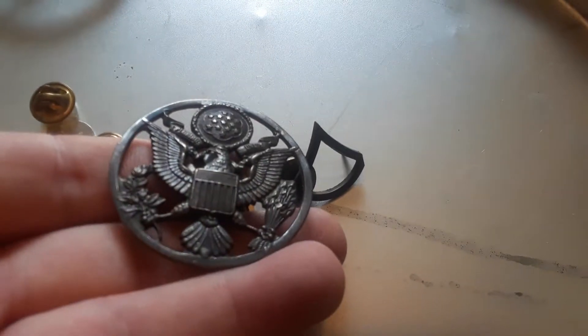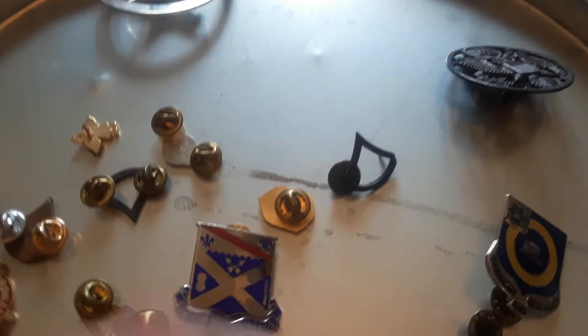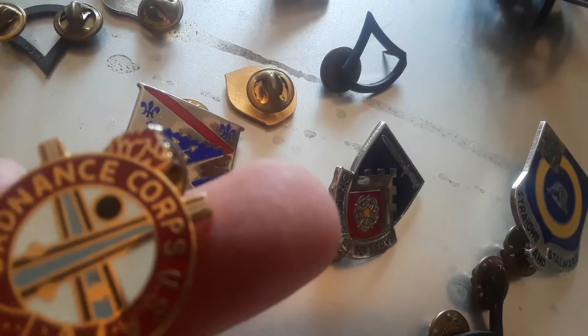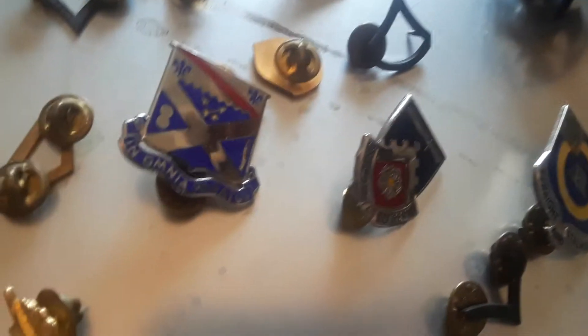These are mostly military pins. Here's one that goes on your hat. Then we have various different pins for the military — not different branches of service, but different areas of service. Here's the Ordnance Corps. And then we have Lieutenant Bars.